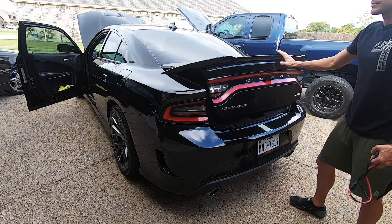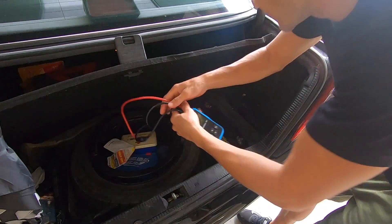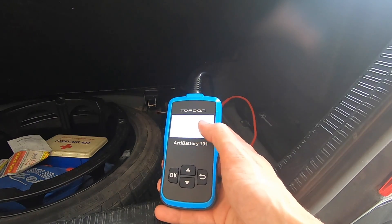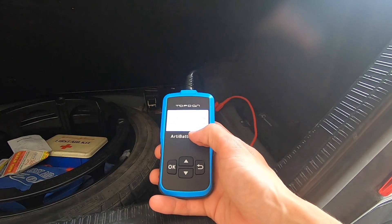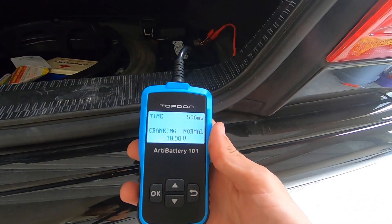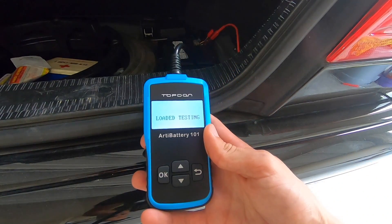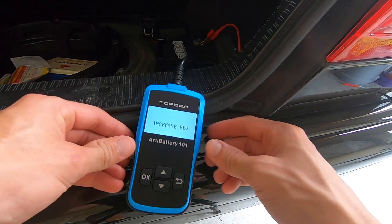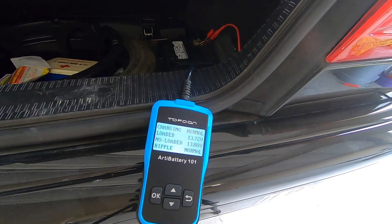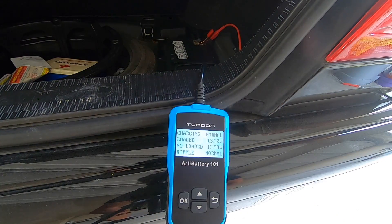Current results: truck's all good, Charger's all good. It's time for the potentially problematic Mercedes. In this dark crevice we have the Mercedes battery. She's hooked up — hit OK. Good news: SOH is 100%, rated at 900, currently at 1045. It's telling me it's good but just needs a recharge — the car just needs to be driven; we'll keep a close eye on that. Cranking is normal — that's a good sign. We're going to do a charging test as well: loaded testing... increase rev... our charging is normal. Loaded was 13.72 volts, non-loaded 13.88, ripple is normal. The car's fine — good thing!